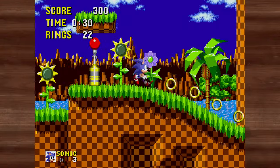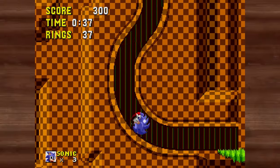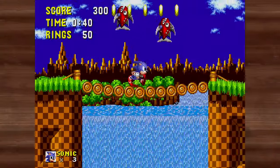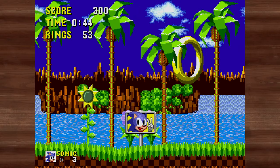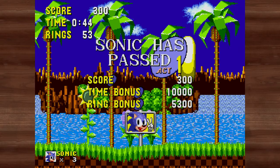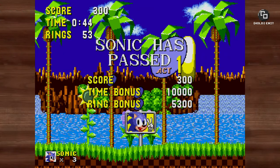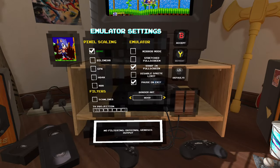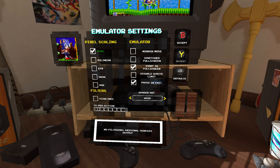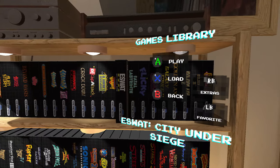It's called the Mega Drive collection in other parts of the world but here it's the Genesis. I actually had a Genesis back in the day - I had Sonic the Hedgehog, Crash Test Dummies, and some other ones. You can go full screen from the playing screen, or change input settings, emulator stuff, pixel ceiling, emulator style, full stretch, border art - it's a nice selection of options.